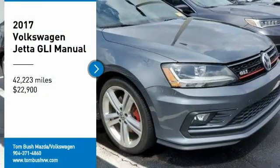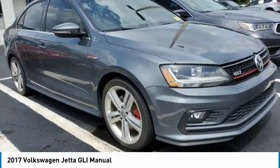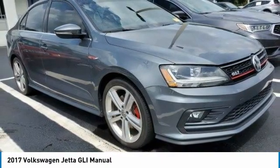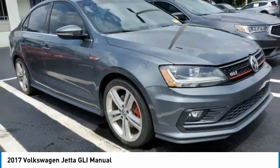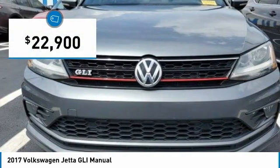Looking for the right vehicle? Check out the 2017 Jetta. The Jetta is a premium car that is family friendly with a great price. Agile and confident handling — the Volkswagen Jetta is priced below $25,000.